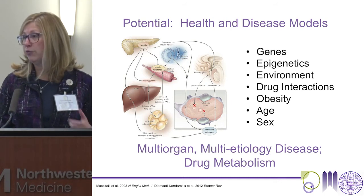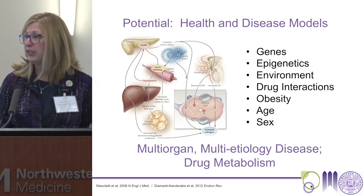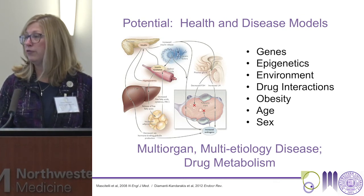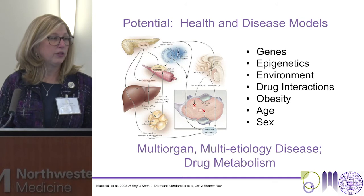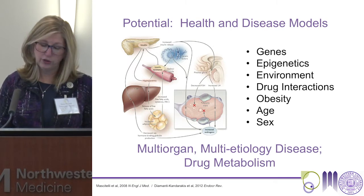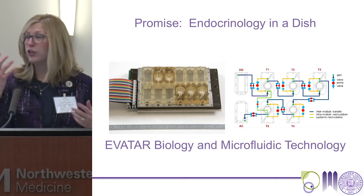In particular for our oncofertility world, part of the concern for many chemotherapeutics is the personalized way those drugs are metabolized. In path-breaking work that Irene Sue did when she was with the consortium, there were a variety of differences between P450 genes relating to whether an individual had a highly effective treatment for breast cancer in a particular case versus the fertility concerns of that drug. So the promise — you're getting the P's here — is endocrinology in a dish.